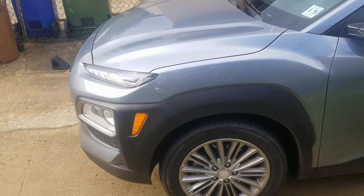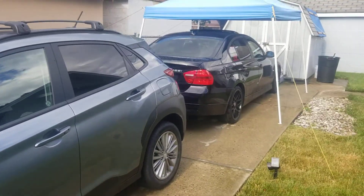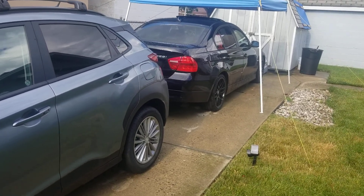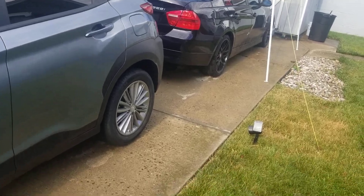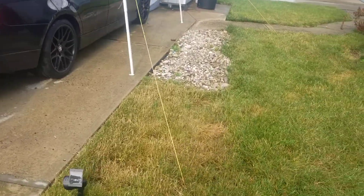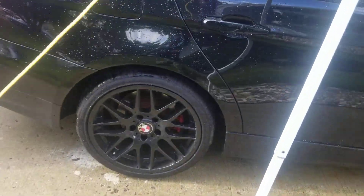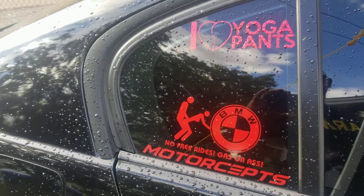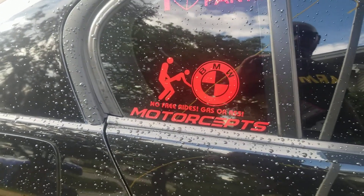Hey, if you want to get a BMW, that's fine unless you got some high-end maintenance money. Come over here — this is my 2007 BMW 328i. I got my little stickers on there, shoutout to Motor Saps, I go to them all the time to get my vehicle worked on.